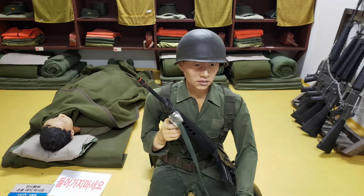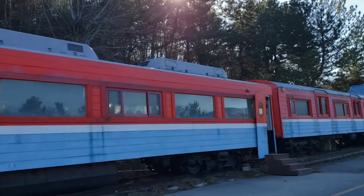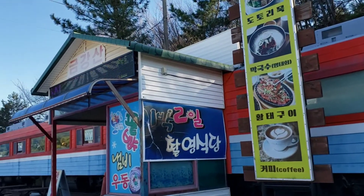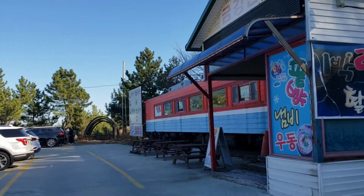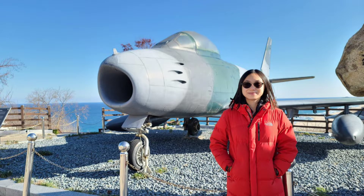There are areas that look like the Netflix movie DP. Outside is the DMZ train. This is a restaurant or cafe. If you walk further up into the park, you can see the observatory.